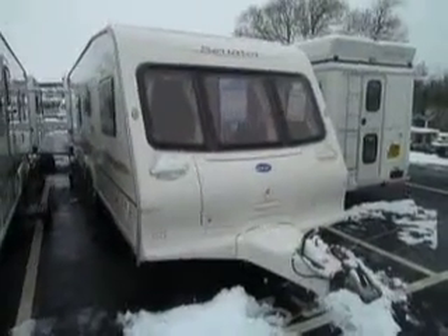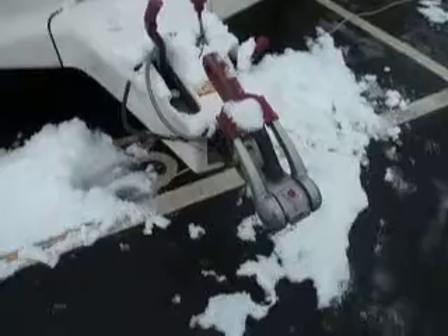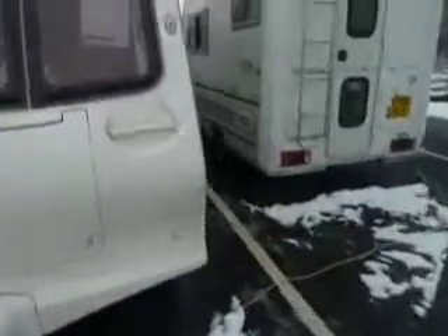Welcome to Salop Leisure. Here we have a Bailey Senator Wyoming 2005 four-berth caravan. As you can see on the front we have an Alco AKS stabiliser, and as we move just round to the side of the caravan we can see we also have an exterior mains point for you.